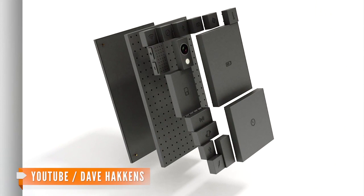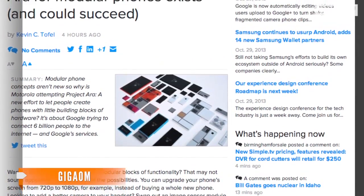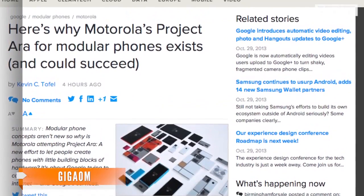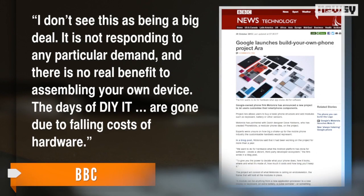Other companies like Modu have brought up the modular phone idea in the past. In fact, according to GigaOm, Motorola is partnering with a module phone community called PhoneBlocks to develop Project Ara because, as they put it, why reinvent the wheel when you can work together?